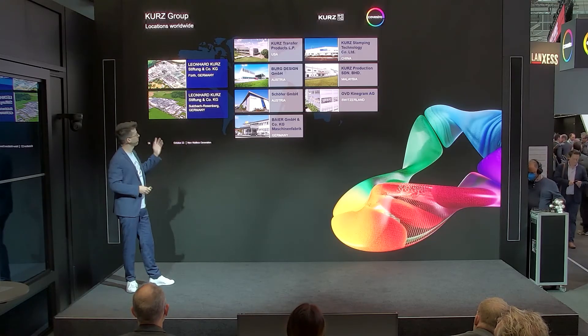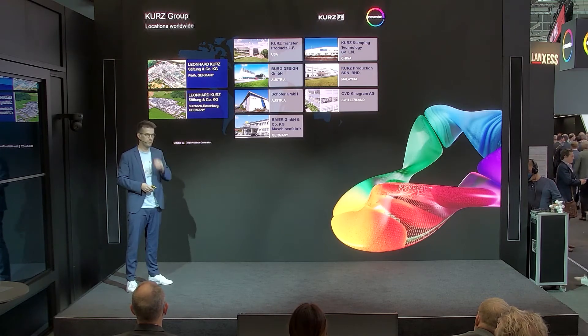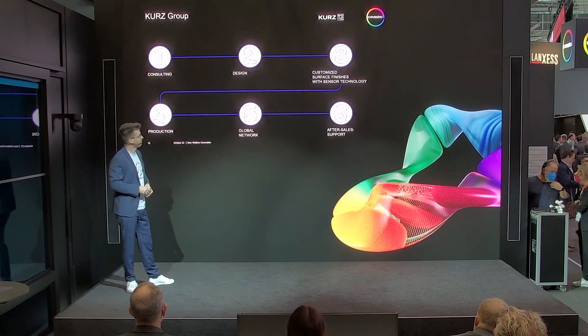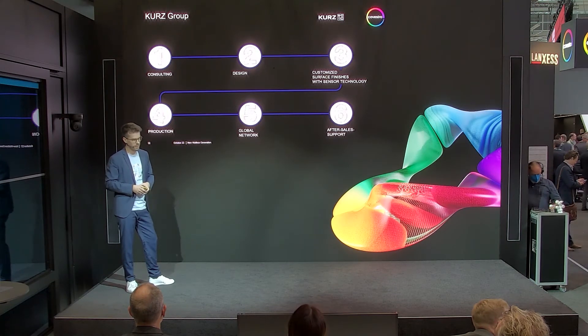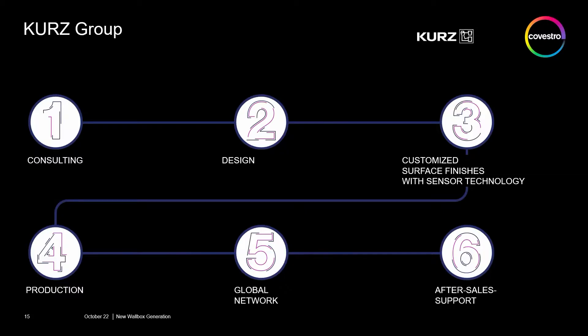We have our headquarters here in Germany in Bavaria, and then we have production locations in all the important regions of the world. We see ourselves as a consulting company who guides you to find the right design process and design solution for your product.